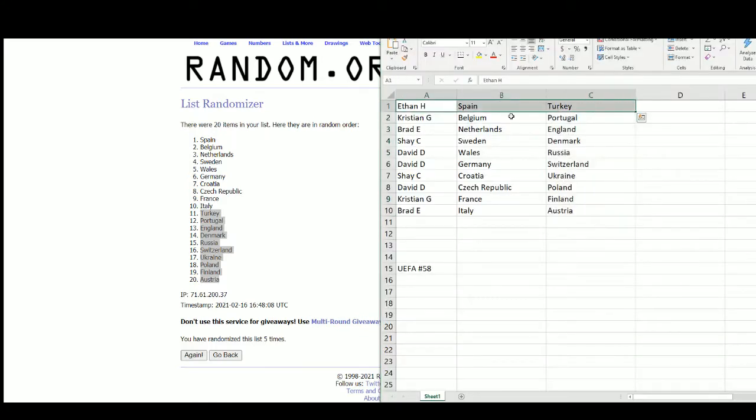So we've got Ethan with Spain and Turkey, Christian with Belgium and Portugal, Brad with Netherlands and England, Shea with Sweden and Denmark, and David goes back to back with Wales, Russia, Germany, and Switzerland.